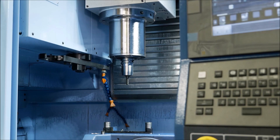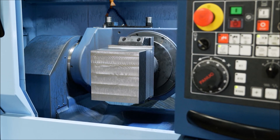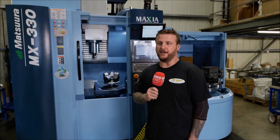The build quality of the Matsura is extremely good. It's powerful, it's accurate. We haven't found anything within its capacity that it seems to struggle with. And it's blue.